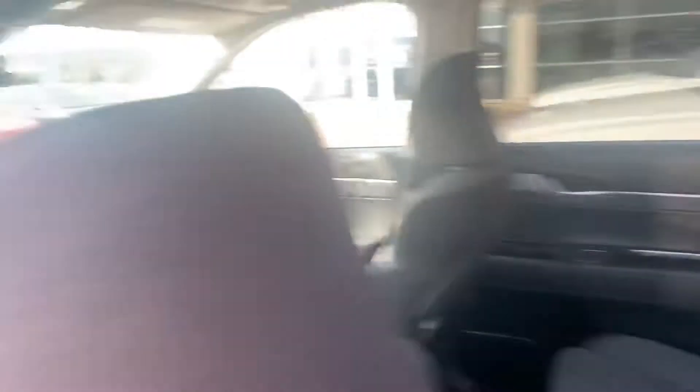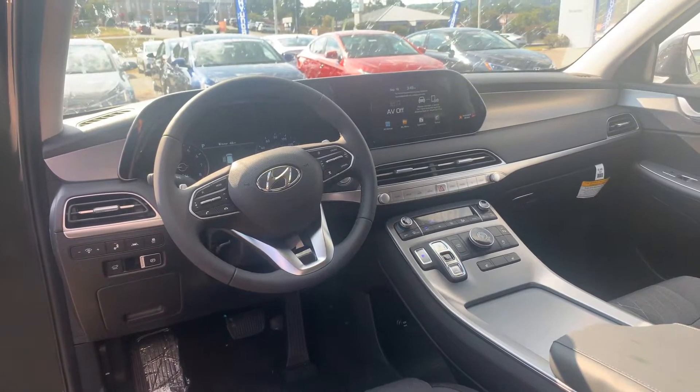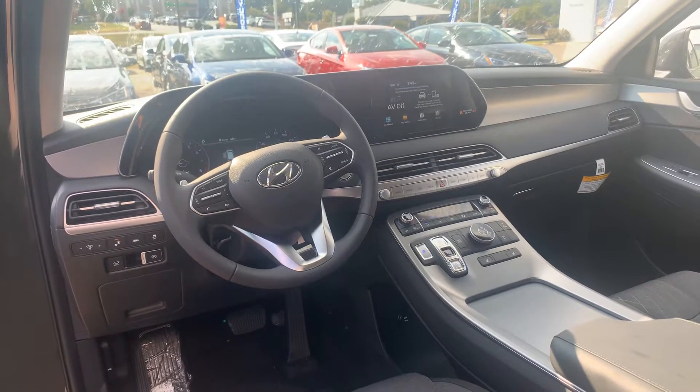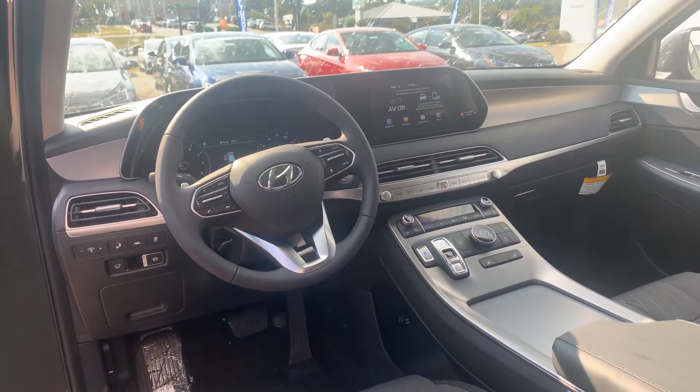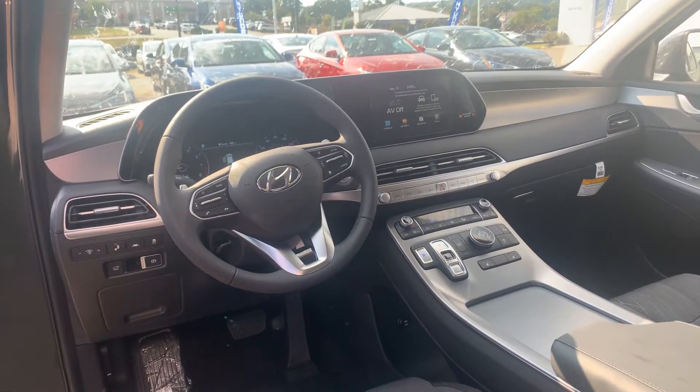We got power seats on the driver side and passenger side. We got the 8-inch touchscreen display that's equipped with Apple CarPlay, Android Auto, dual climate control, heated passenger and driver seats, and all of the safety features such as lane keep assist, lane departure warning, and of course a sunroof.